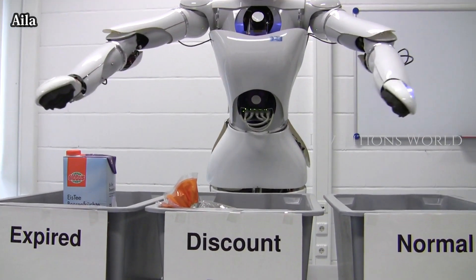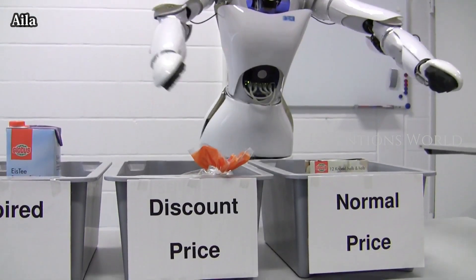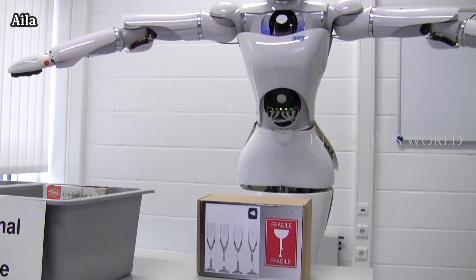The primary design goal was to achieve a lightweight arm construction with a payload-to-weight ratio greater than 1. Besides, an adjustable body should sustain the dual-arm system, providing an extended workspace.